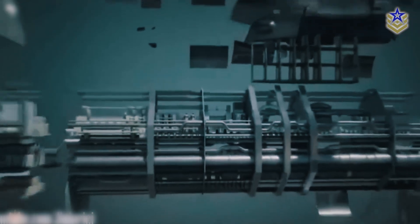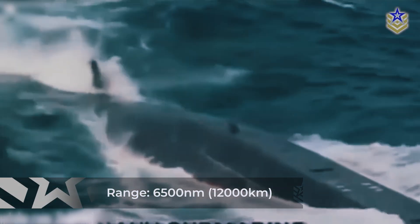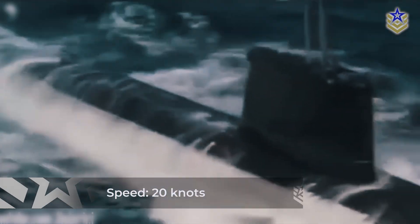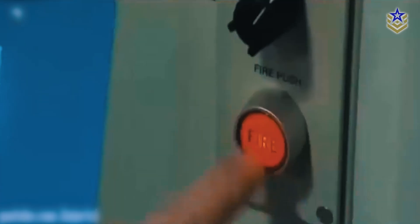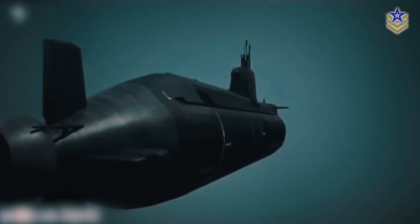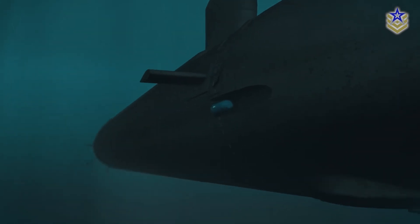Equipped with an air-independent propulsion system, these submarines can remain underwater for extended periods without needing to surface. They have a range of 6,500 nautical miles, or roughly 12,000 kilometers, and can travel at speeds of up to 20 knots. The crew consists of 56 personnel. Armament includes six torpedo tubes with a diameter of 533 millimeters. These submarines can fire heavyweight torpedoes and anti-ship cruise missiles, with the capacity to launch up to four anti-ship missiles simultaneously.